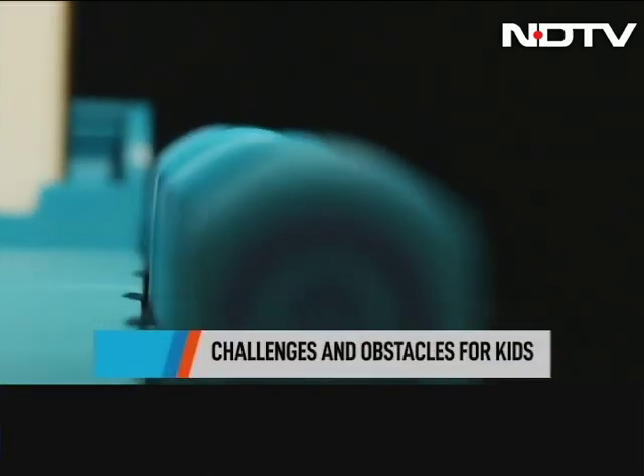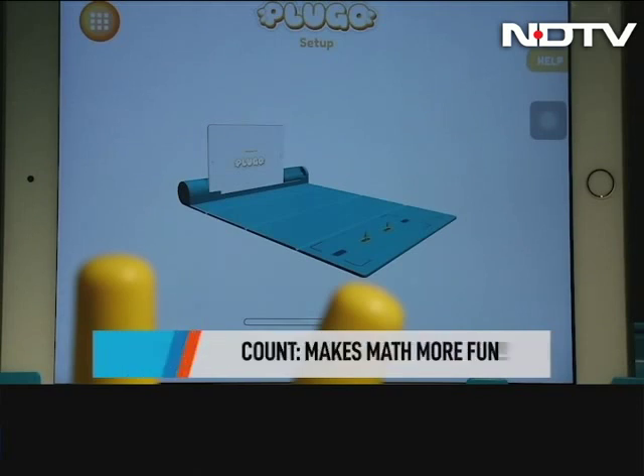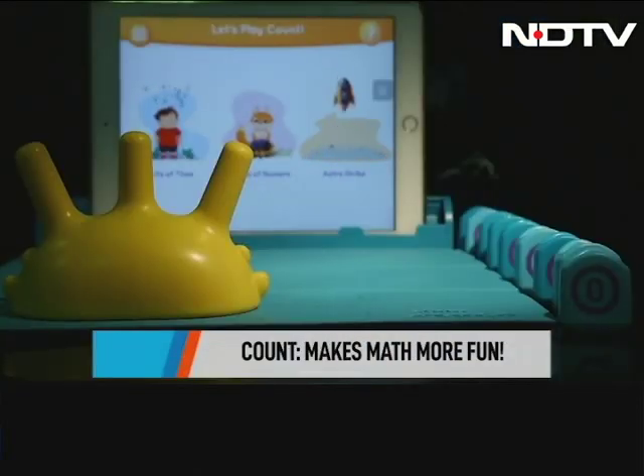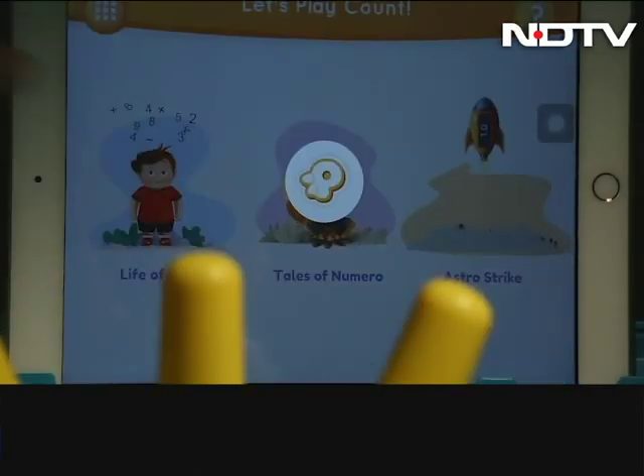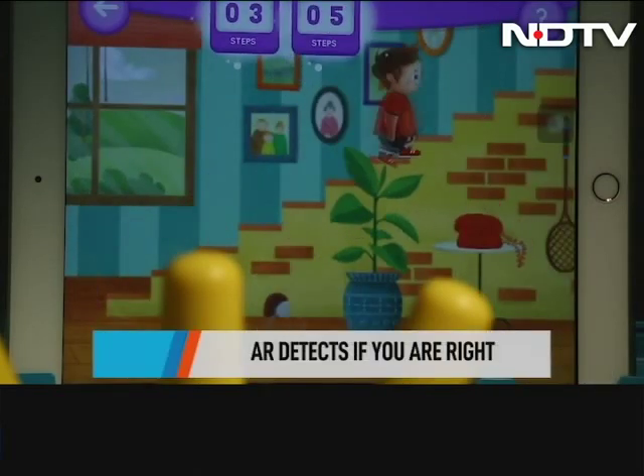The other set is Count, which makes math a lot more fun. It comes with a count spike and some numerals. This has to be placed in the designated area on the mat, and then the AR magic will ask the children to solve math sums. The answer is the numerals you put on the count spike, and the AR detects it and tells you if you are wrong or right.